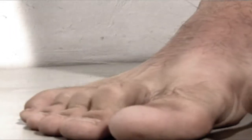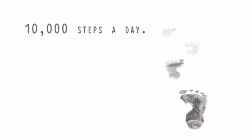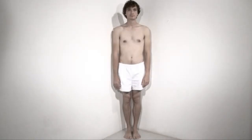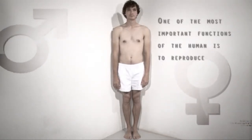The human leg is the lower extremity or limb of the human body. Legs are used for standing, walking, jumping, and running. An average person takes about 10,000 steps a day. One of the most important functions of the human is to reproduce.